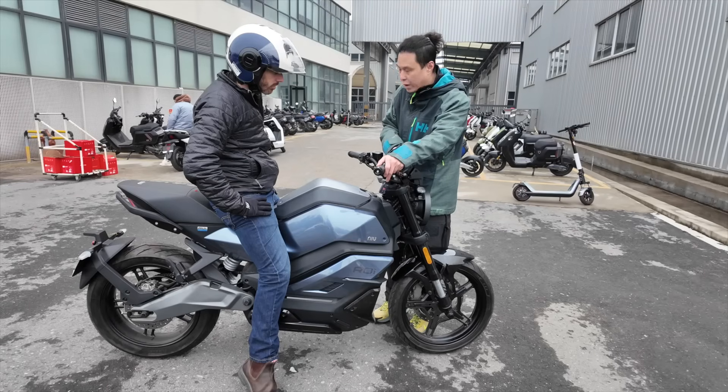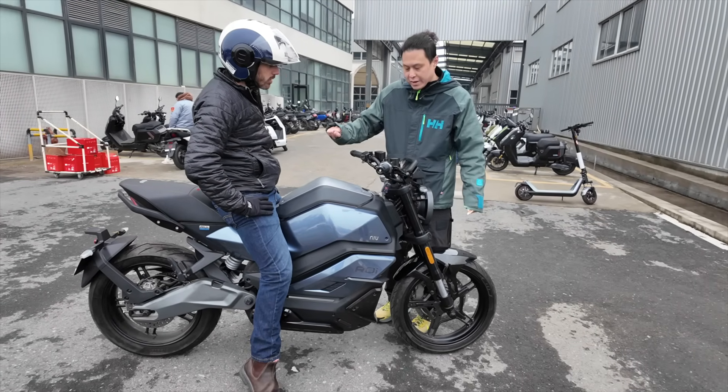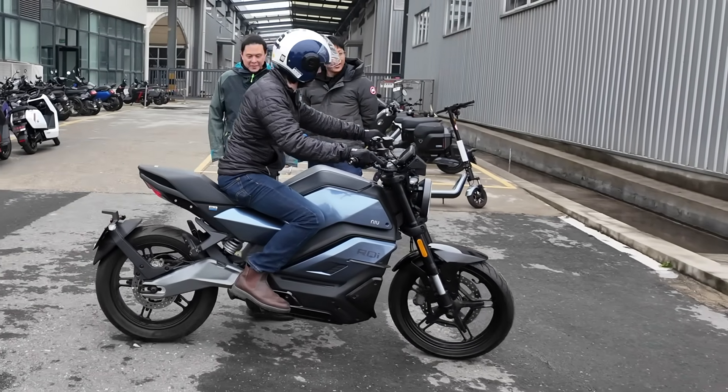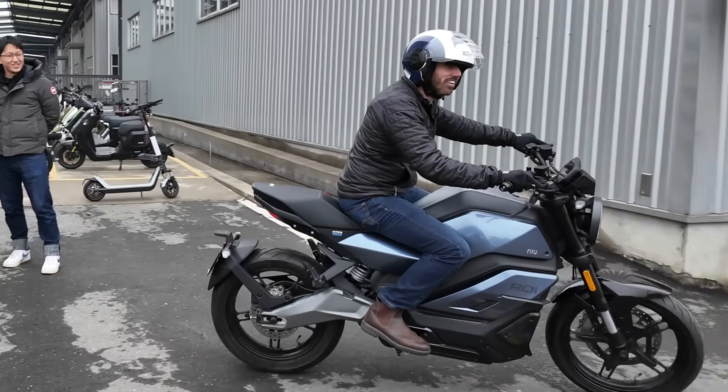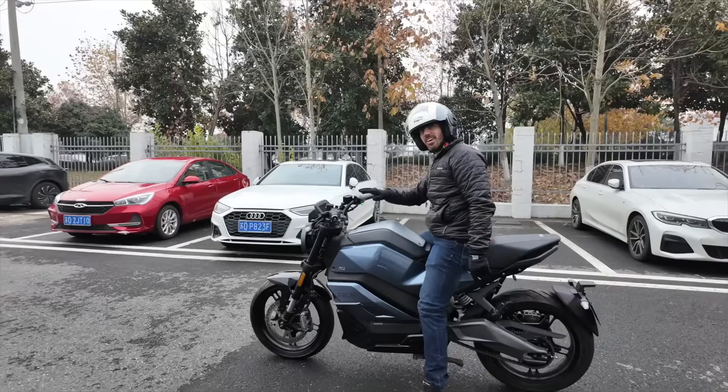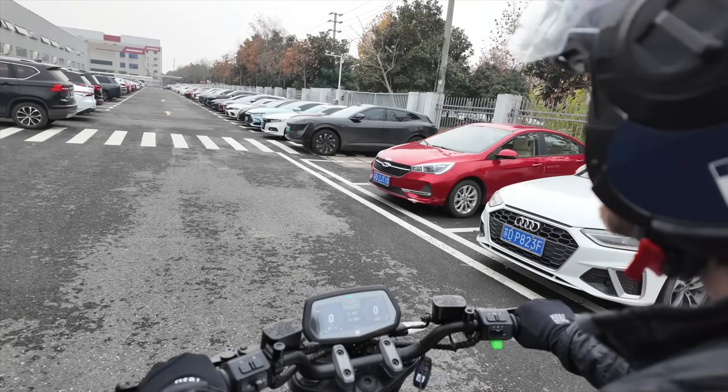Speaking of power, I finally got to test ride a Niu RQi motorcycle, after literally half a decade of covering its concept announcement and path to production. It reminded me of the same type of tech I'm used to from Niu, but in a much sportier package.